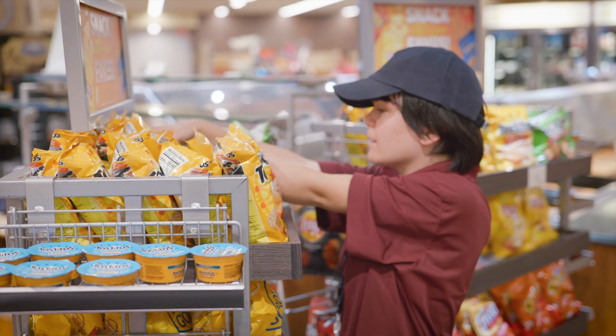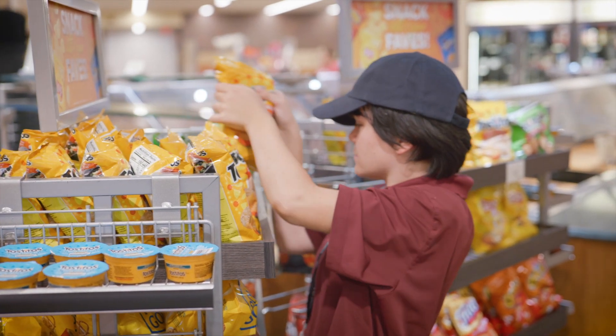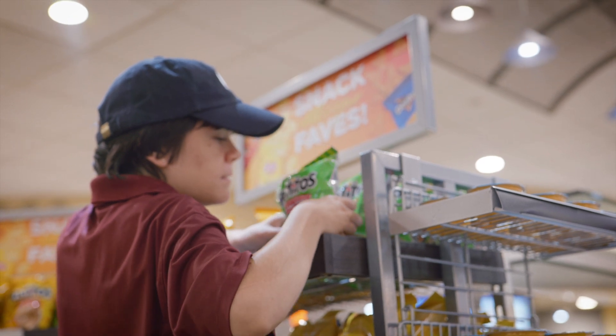This is Alexis, and her job is to restock all the chip racks in here as well as the condiment tables.